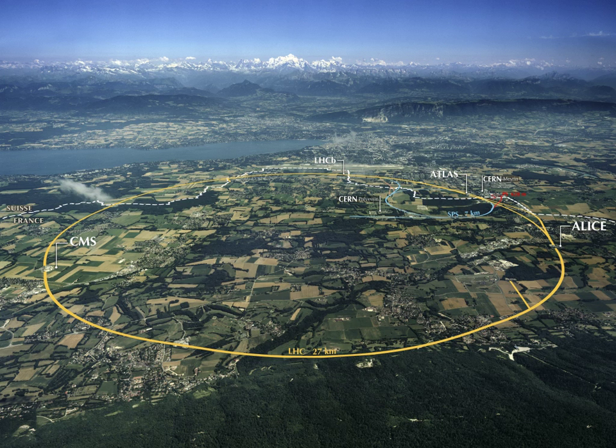In Namibia, the HESS Telescope is one of the leading observatories studying very high energy gamma-ray astrophysics.